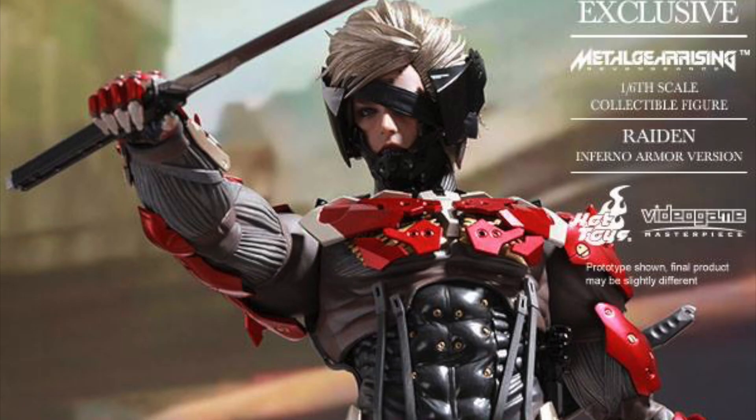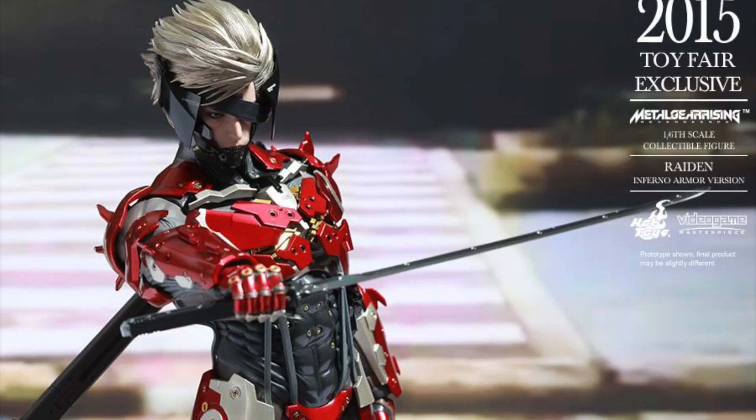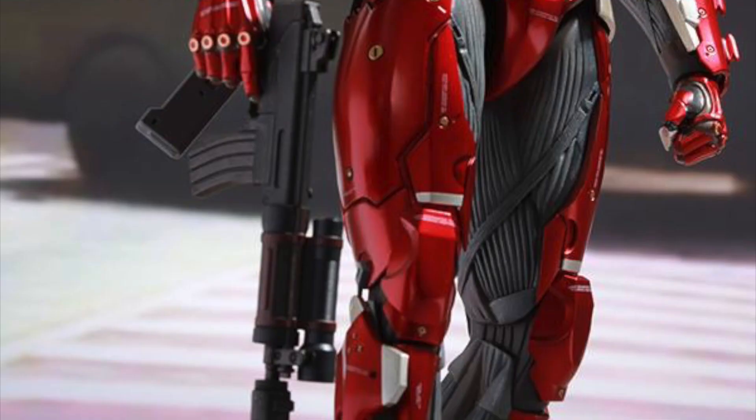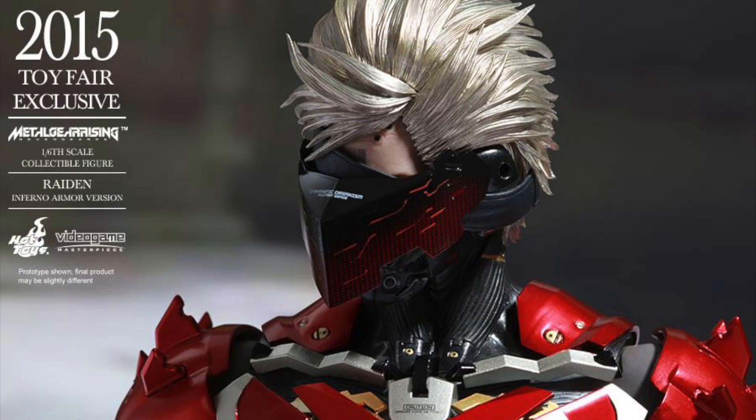He'll have over 30 points of articulation, 8 interchangeable palms, an interchangeable left foot for holding the blade, interchangeable masks, a dagger, a high frequency blade, interchangeable chest armor, and a stand. So he comes with quite a bit.